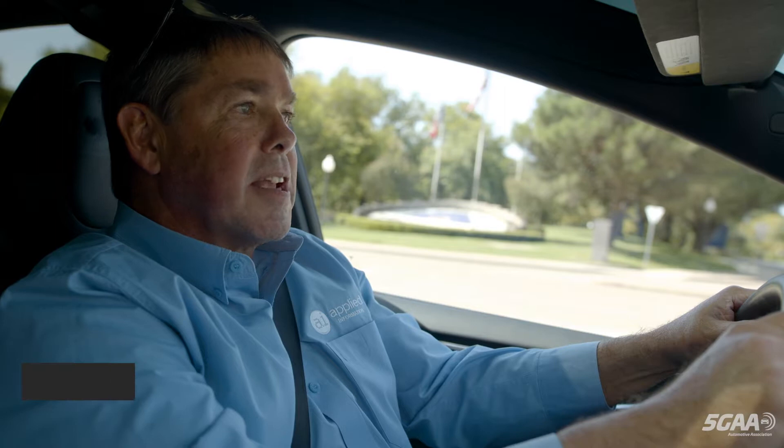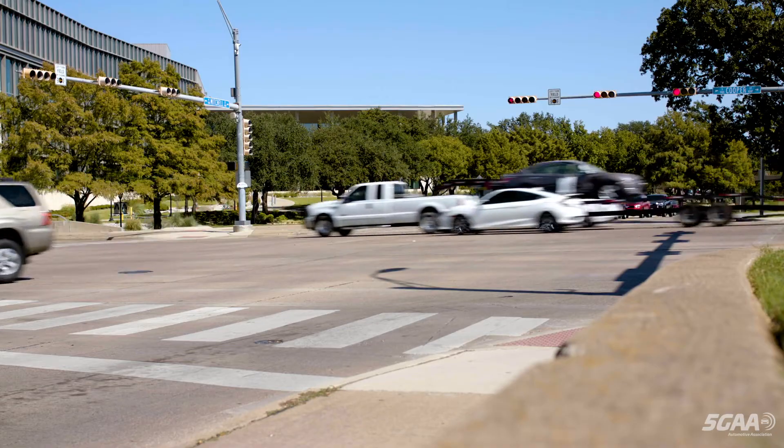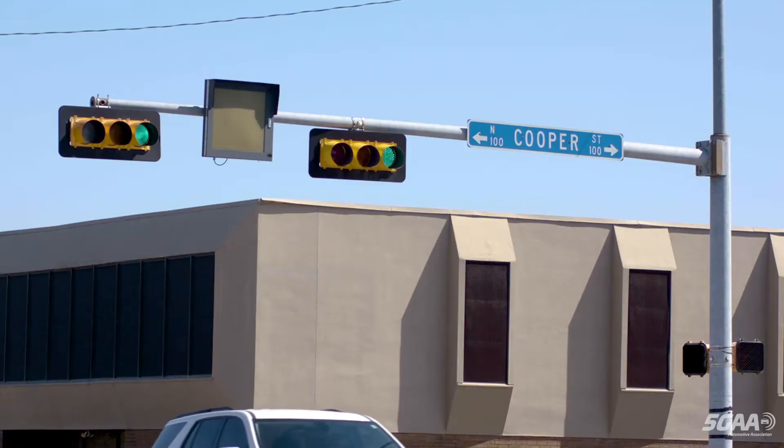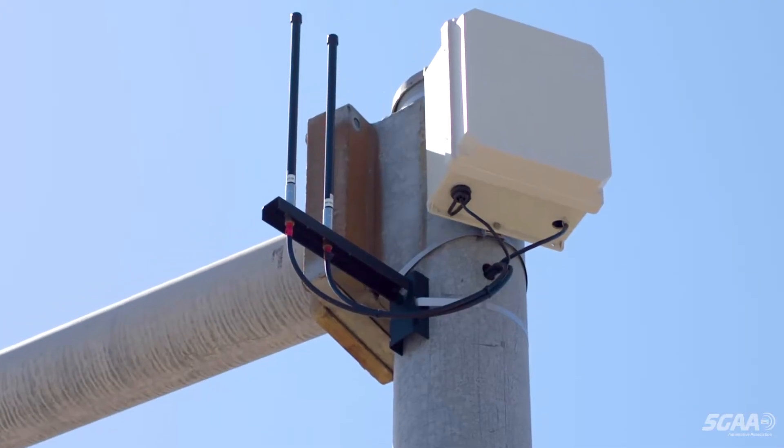The City of Arlington, a couple of years ago, worked in conjunction with the North Central Texas Council of Governments to begin a pilot program that started with six intersections. Since May 2019, 31 contiguous intersections on Cooper Street, a major north-south axis, have been equipped with CV2X connectivity.